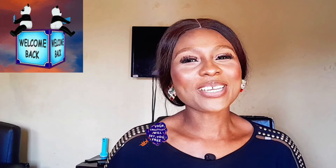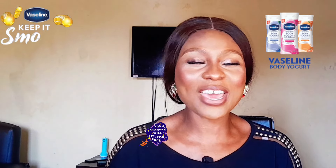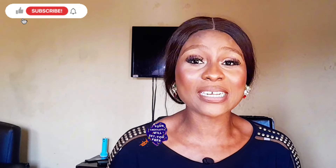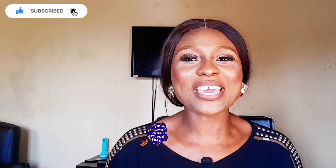Hi everyone, welcome back to my channel. Today I'll be reviewing and listing some amazing Vaseline lotions that are suitable for fair skin. So if you're in the category of fair skin people and you're looking to find the best Vaseline lotion for your skin, then you've come to the right place.